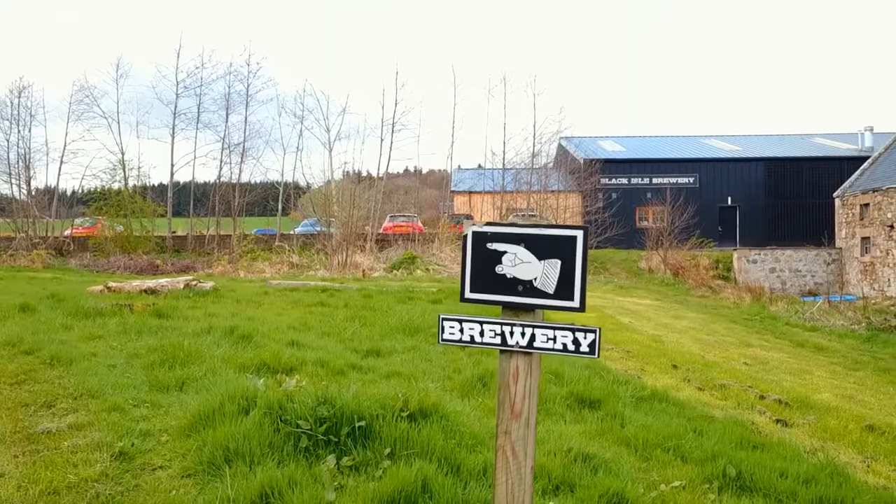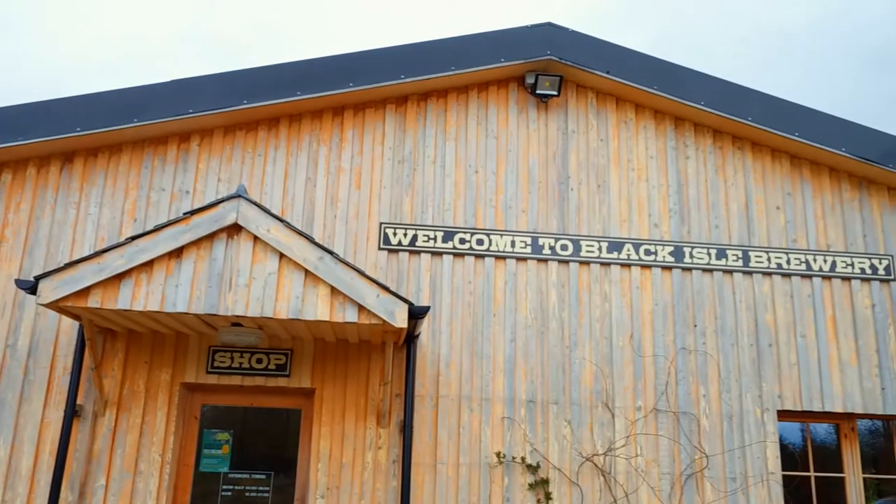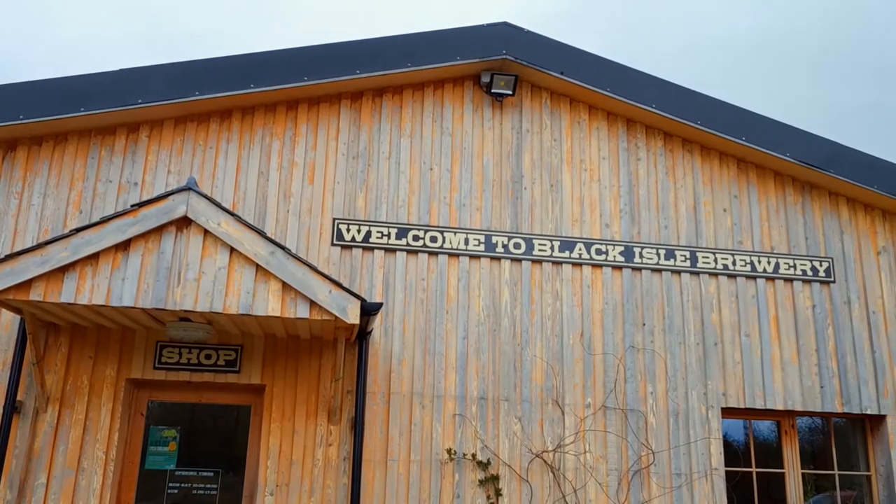Hello, I'm David Gladwin, Black Isle Brewery. We are Scotland's only fully organic brewery. We have been going for 16 years or more now. We're based up here in the north of Scotland on the Black Isle, just north of Inverness. It is an exceptionally beautiful part of the country to be brewing beer in.